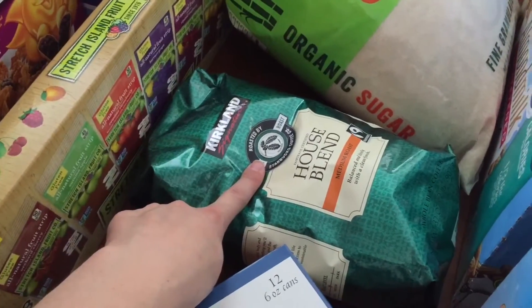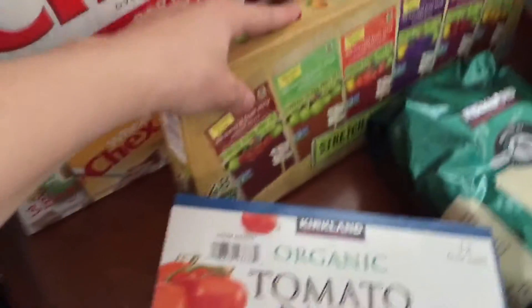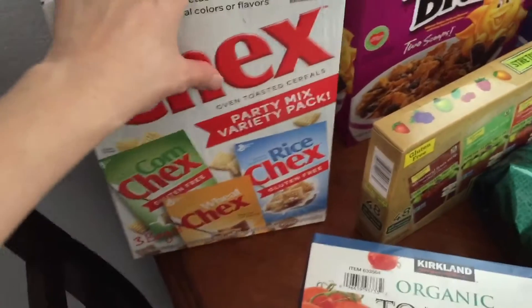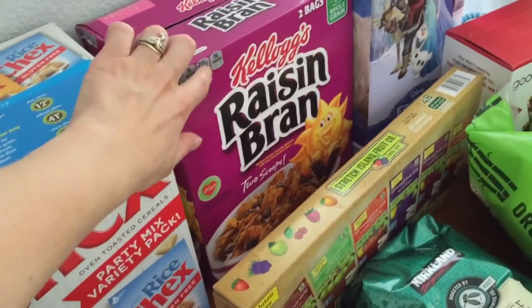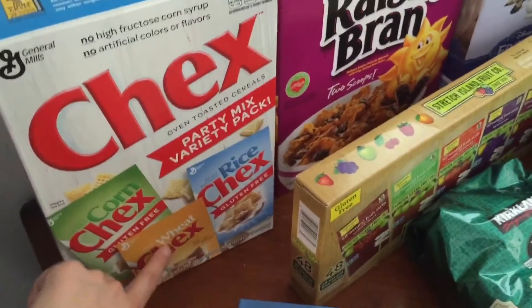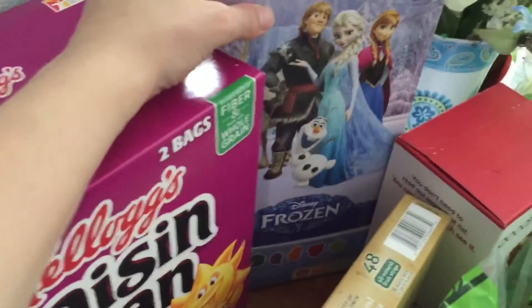We've got organic tomato paste, coffee — can never go wrong with coffee — and we've got fruit leathers. We've got a variety pack of cereal. We only have cereal really on Sunday mornings. My husband, I, and my daughter typically eat this one, and then Easton eats the gluten-free cereals.